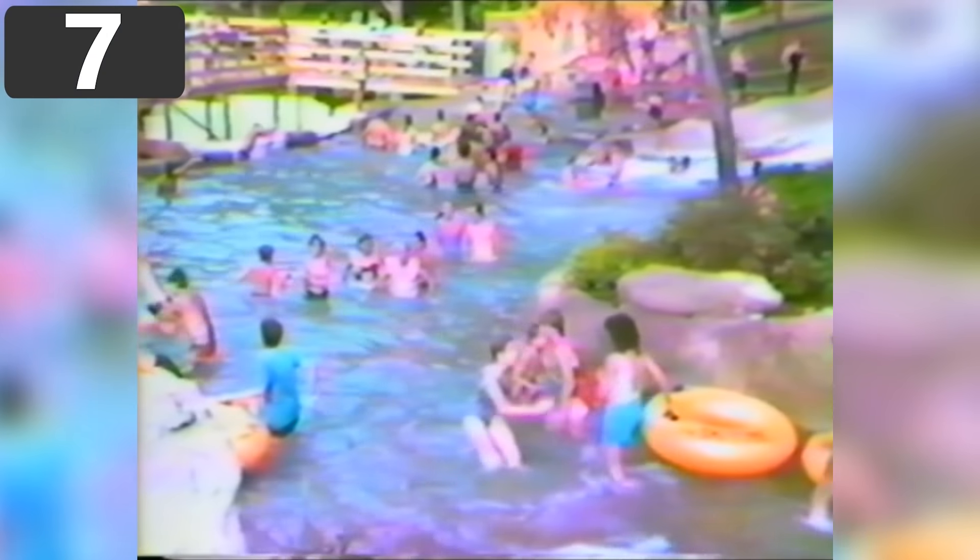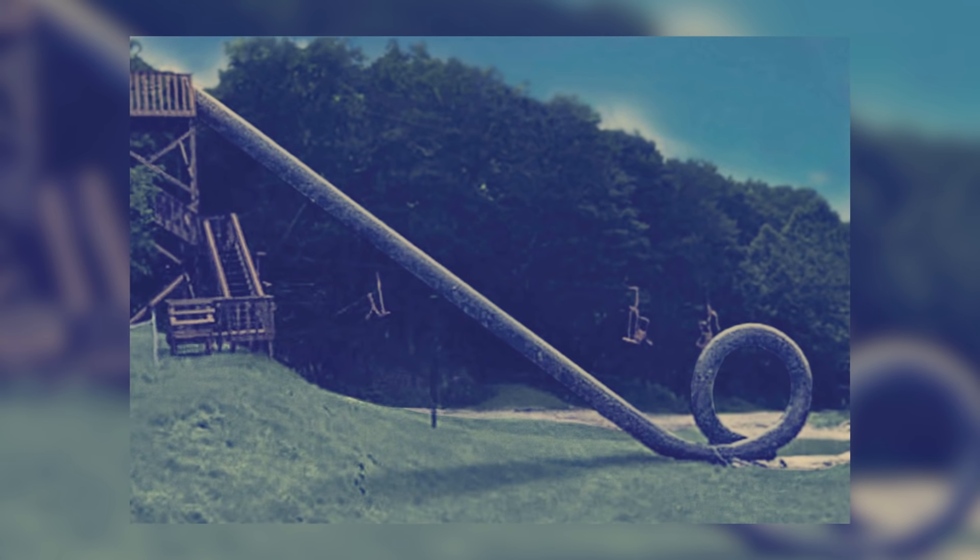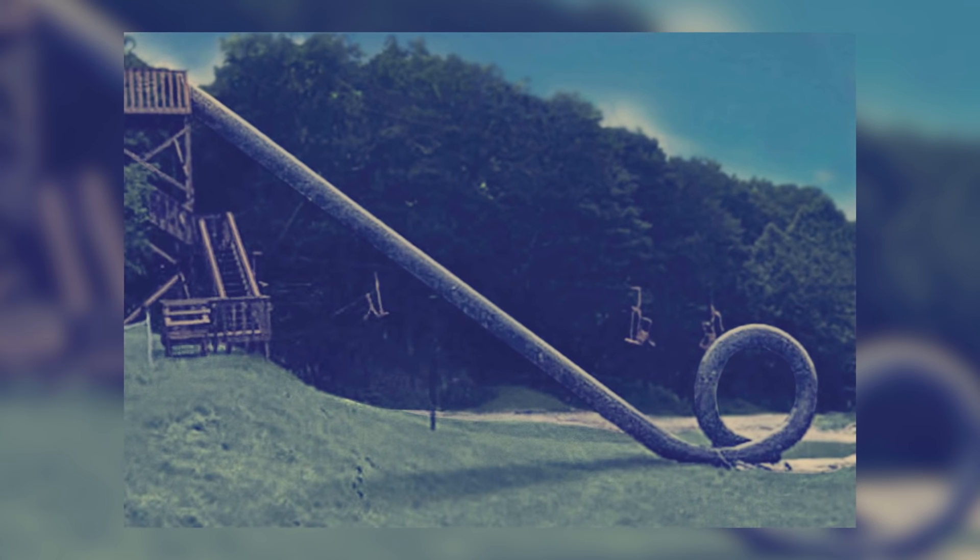Number 7. The Cannonball Loop. Possibly the most famous dangerous water slide to ever be built was the Cannonball Loop at New Jersey's Action Park.